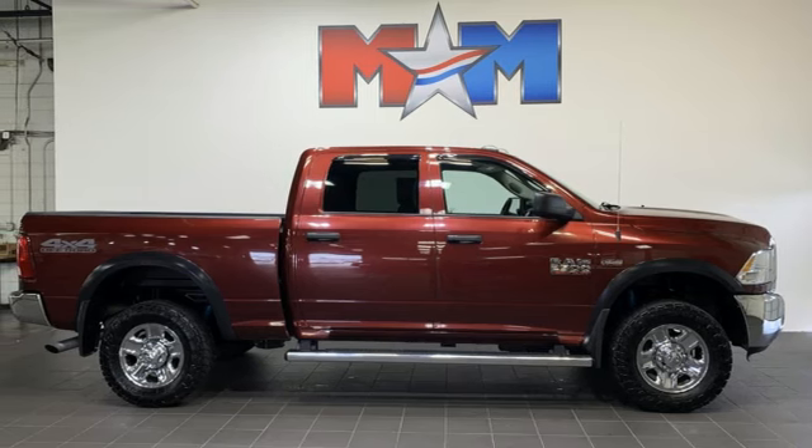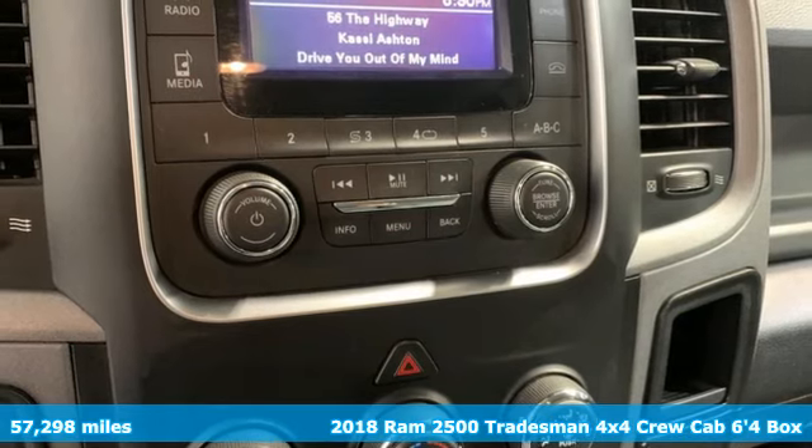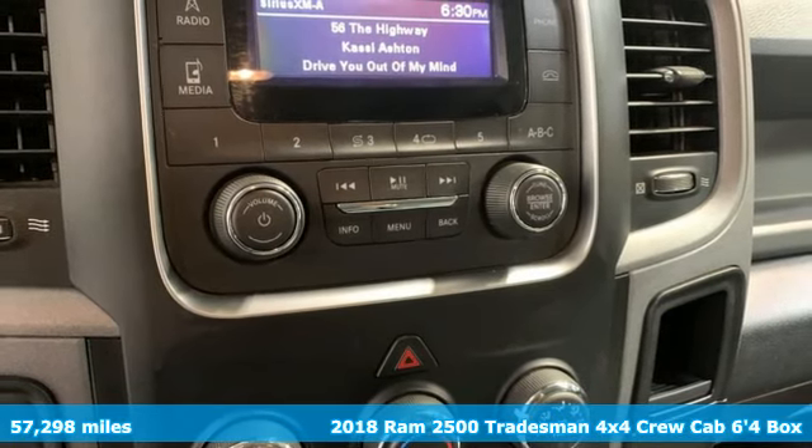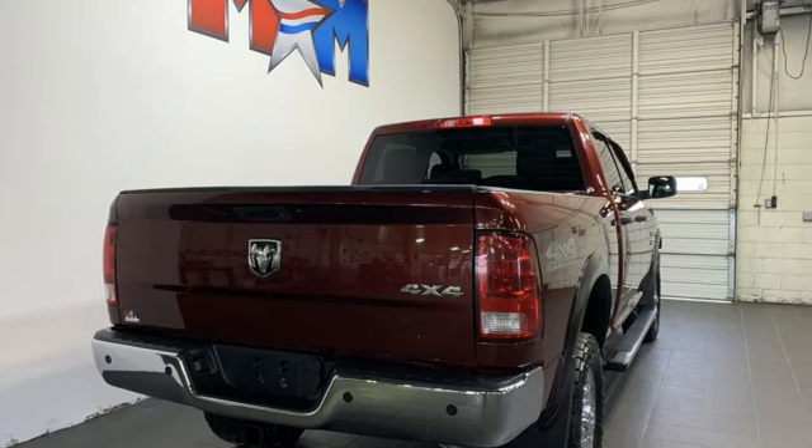It's a 2018 Ram 2500. If you're wondering whether your truck can handle the load, it's time for this 2500. It comes nicely equipped with features you'll love.